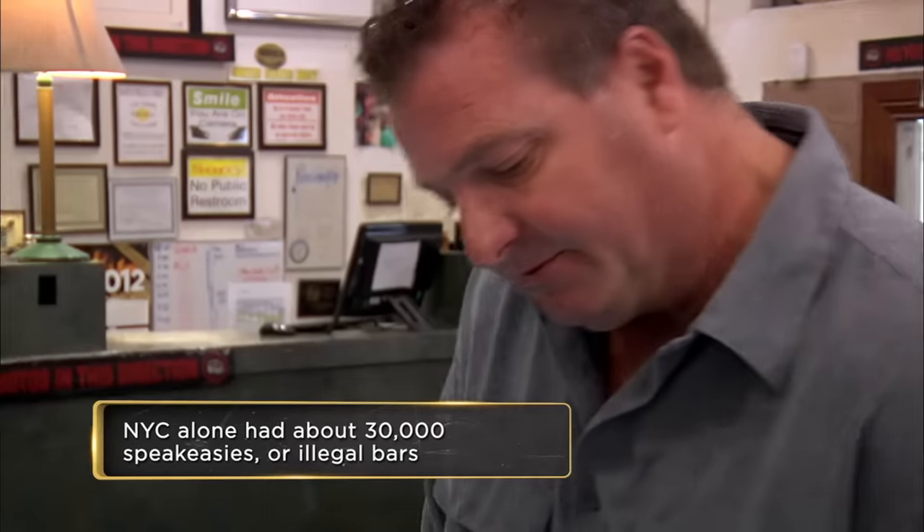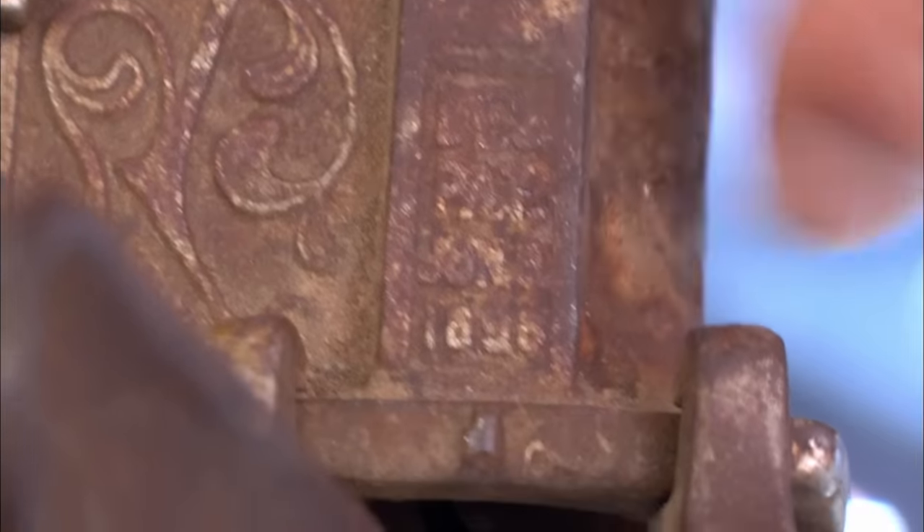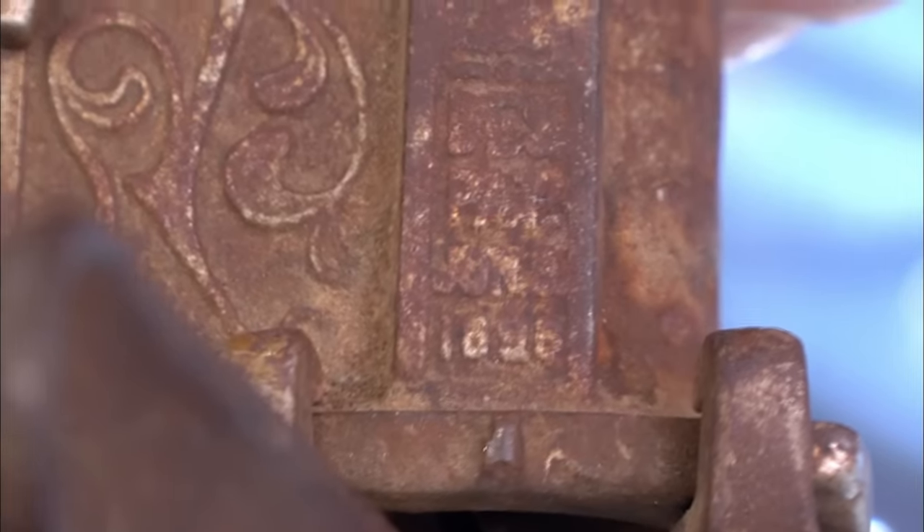Does it say the city it was made in? I haven't cleaned it enough to read it, but it has the date 1896. Can't get the city out of it. I don't want to clean it, and I don't want to change the value, you know?